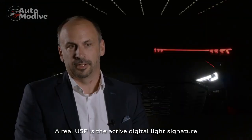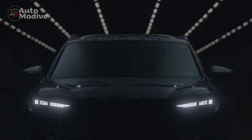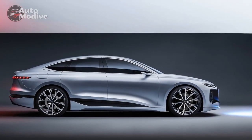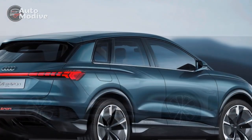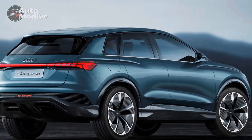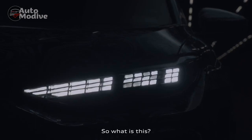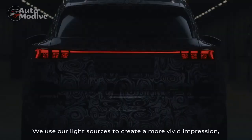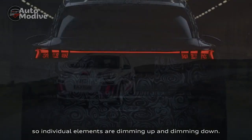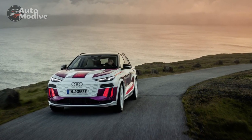Luxurious Interior. Step inside the 2024 Audi Q6 e-tron and you're greeted by a blend of luxury, technology, and sustainability. The cabin exudes sophistication with premium materials, impeccable craftsmanship, and futuristic design elements. The dashboard features a minimalist layout with a large touchscreen infotainment system seamlessly integrated into the center console.